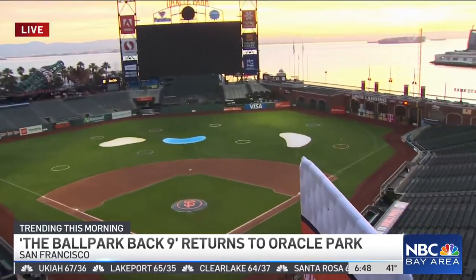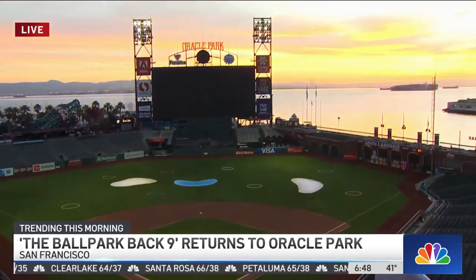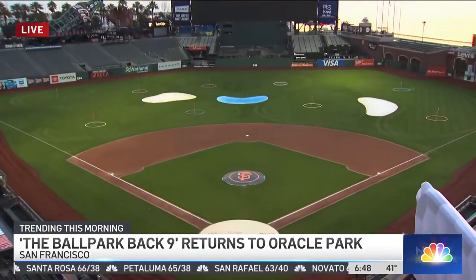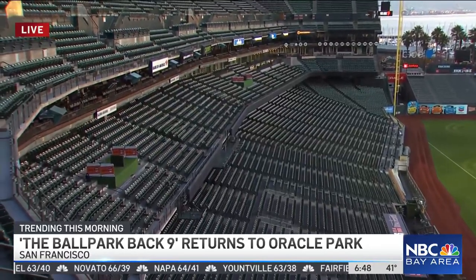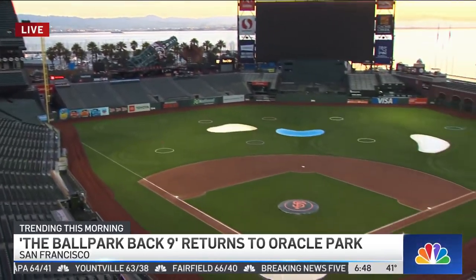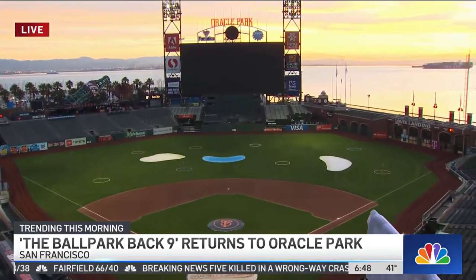We are excited to host the Ballpark Back Nine — our first nine-hole golf course that we've transitioned Oracle Park into. First of its kind for us and we are extremely excited. We open up today shortly at 7 a.m. for our first tee time. There are tee boxes all throughout the ballpark — we strategically chose some picturesque locations: the club level, aerial views up here from the view level, the Coke bottle, all down onto the field with some unique shots. We think it's the most unique and picturesque nine-hole golf course in the country.